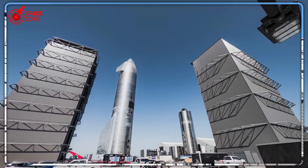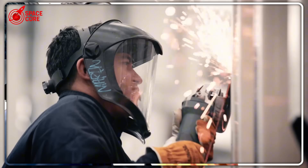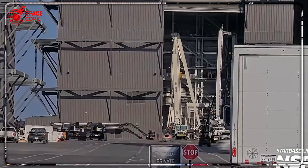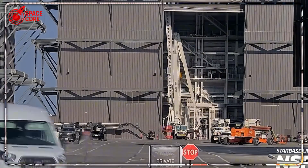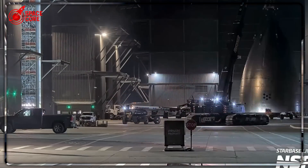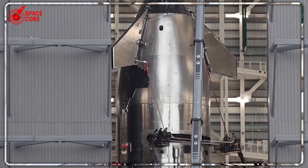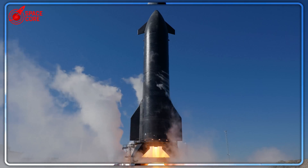But why now? What pushed SpaceX to reveal this? Ship 44 stops everyone in their tracks — it's shorter, missing segments, deliberately incomplete. Every engineer who sees this footage asks the same question: why would you build a broken ship? Traditional aerospace would never waste resources on incomplete vehicles. Every component costs millions, every weld matters. But Ship 44 isn't broken — it's brilliant. SpaceX is using it as a test platform, validating new manufacturing techniques before applying them to full-scale ships. Think of it as a $50 million prototype that saves them $500 million in potential mistakes.